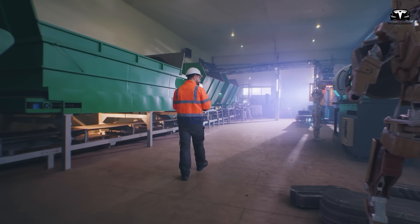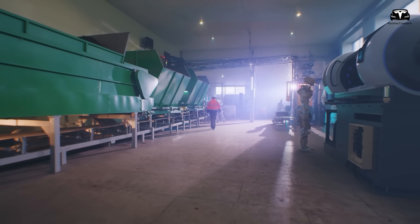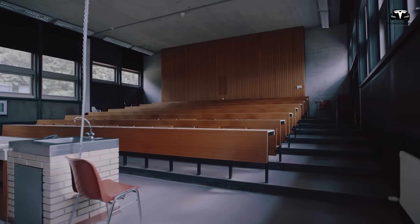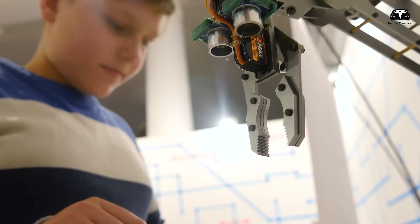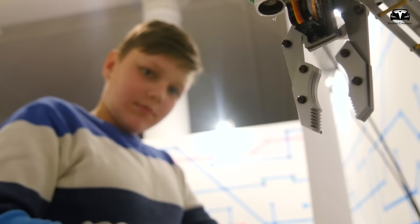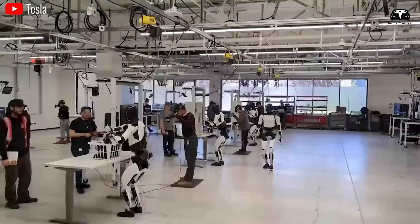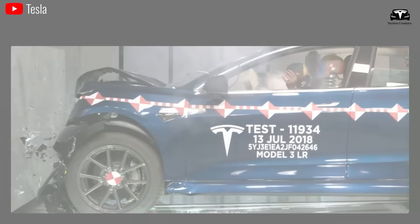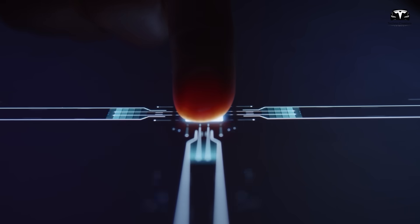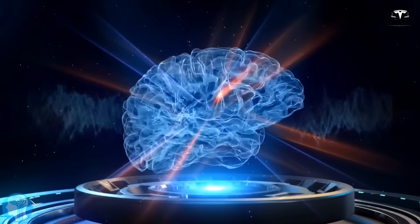In industrial settings, these technologically empowered robots promise to streamline production processes, optimize supply chain logistics, and enhance workplace safety through their adeptness in handling intricate tasks and navigating complex environments. In education, Tesla Bot technology stands to revolutionize pedagogical approaches, offering immersive learning experiences, personalized tutoring, and virtual simulations. Beyond these spheres, Tesla Bots hold promise for environmental monitoring, urban planning, entertainment, and leisure, ushering in a new era of progress and prosperity.